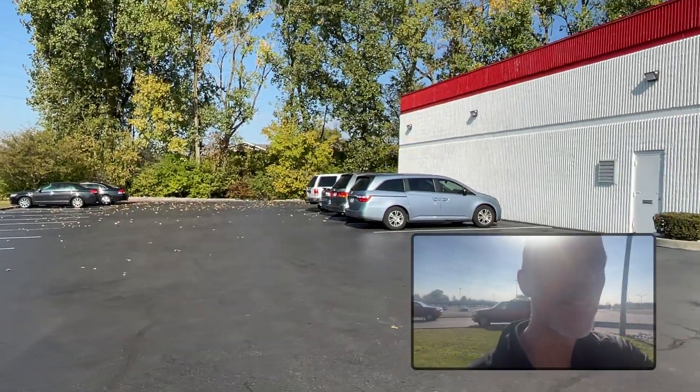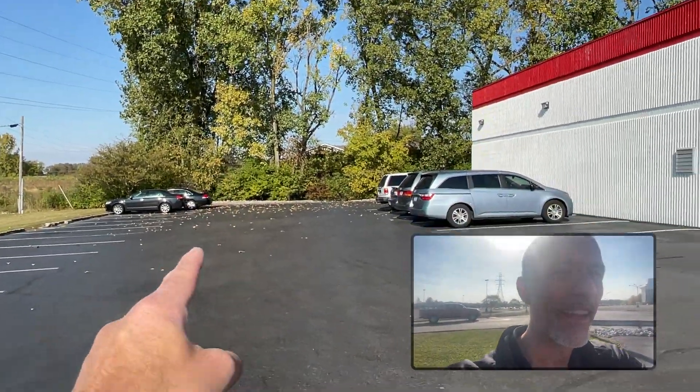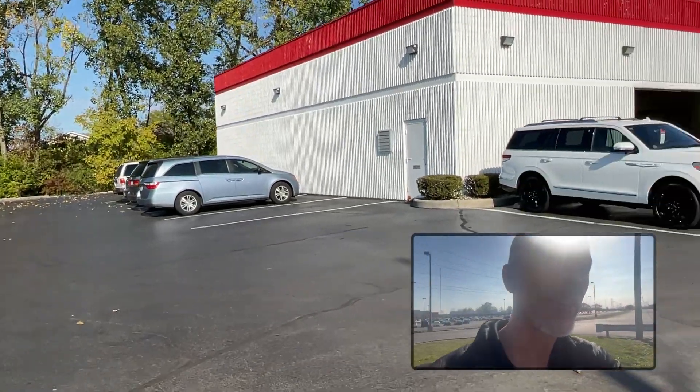Hey folks, it's one of my favorite times of the year again. Look at the leaves out there — they're beautiful. You see some on the ground; they make their way into our shops.